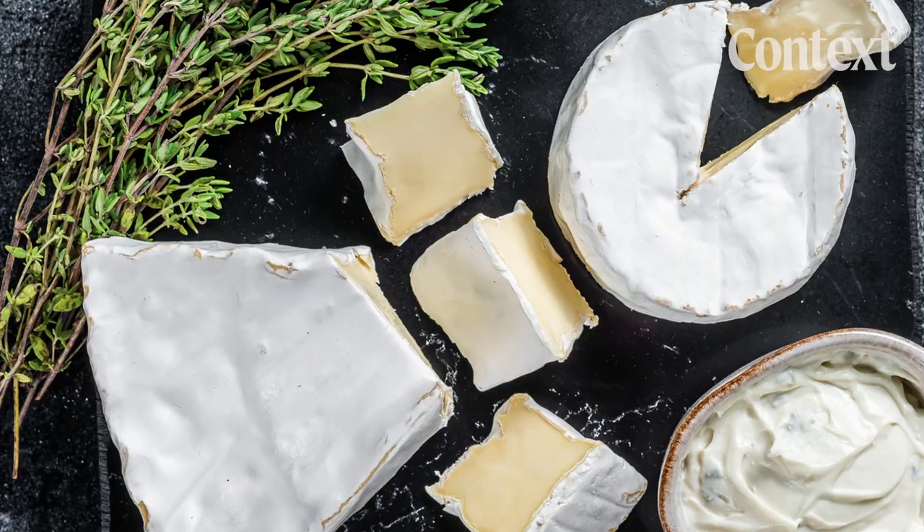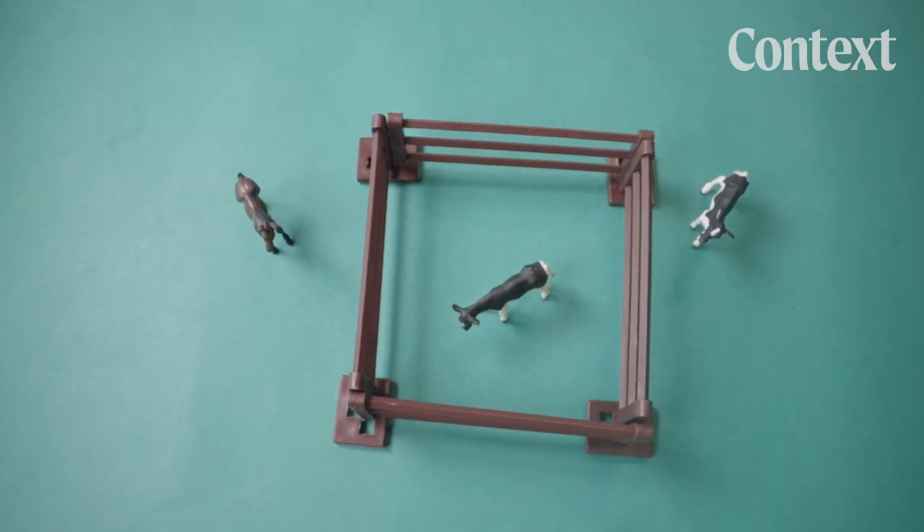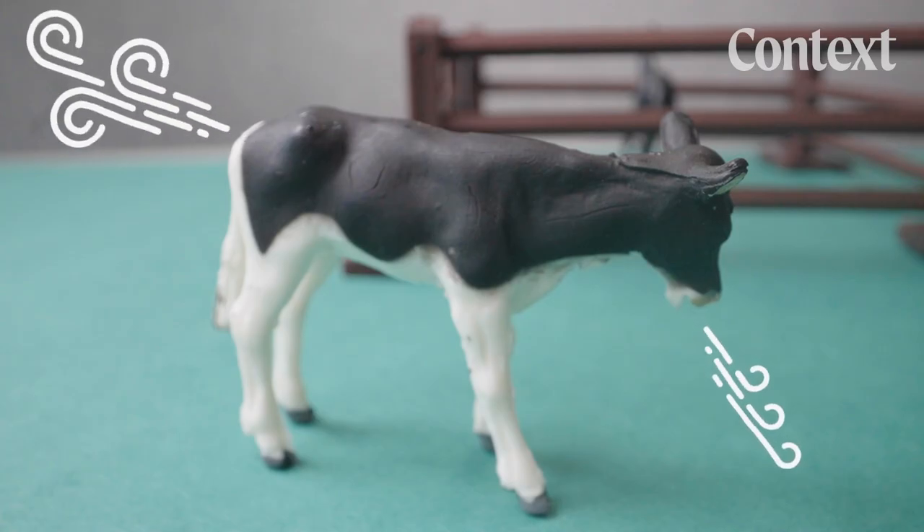We love our dairy products — whether it's ice cream, cream cheese, or cheese from all over the world. But that's a problem. Most dairy comes from cows, with some from goats, buffalo, sheep, and others. And their burps and farts emit methane — a lot of it.